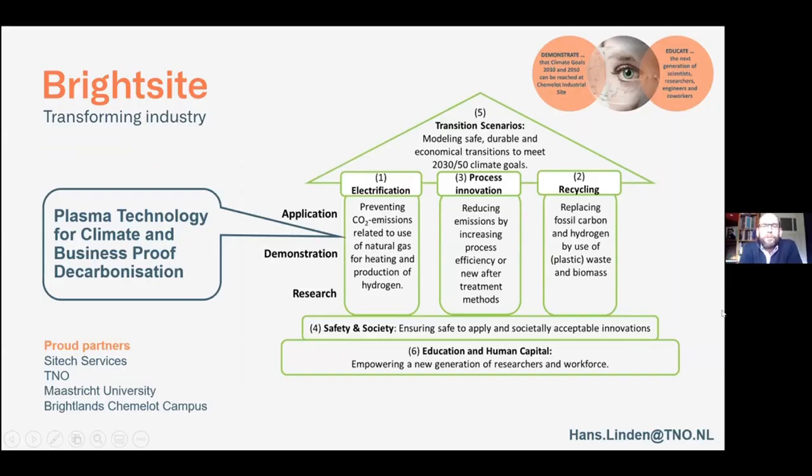Thanks, Peter, for this kind introduction. This picture we have seen before. In the beginning there will be a few points which have already been explained by some of the speakers before, but I will go very fast through them. My name is Hans Linden, I work for TNO, but I'm involved with Brightside as one of the program managers.